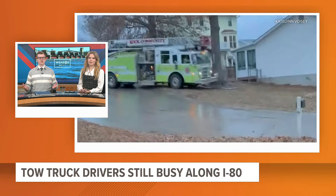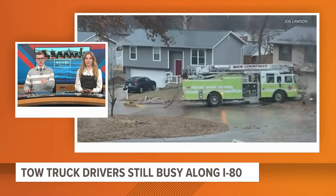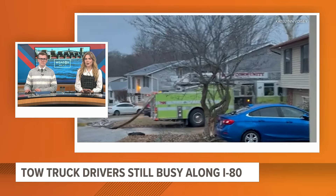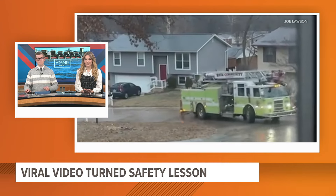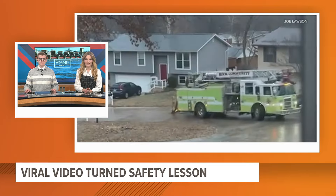That's the video everyone is talking about this morning. First responders near St. Louis were caught in icy conditions. Just take a look at that as they tried to rescue drivers caught in icy conditions. This video of a Rock Community fire truck sliding down a hill has been viewed more than two million times in just the past 24 hours. Our sister station in St. Louis talked with the field chief and neighbors about the viral video turned safety lesson.